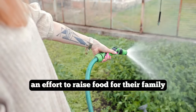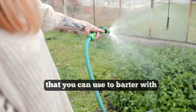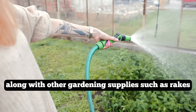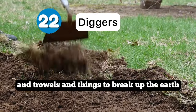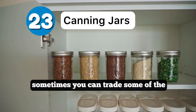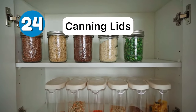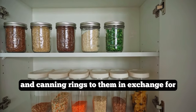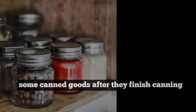Garden hoses will be especially important because more people will be gardening in an effort to raise food for their family — this is one thing you can use to barter, along with other gardening supplies such as rakes, trowels, and tools to break up the earth. If you have friends who like to can, you can trade canning supplies like canning jars, lids, and rings in exchange for some canned goods after they finish canning.